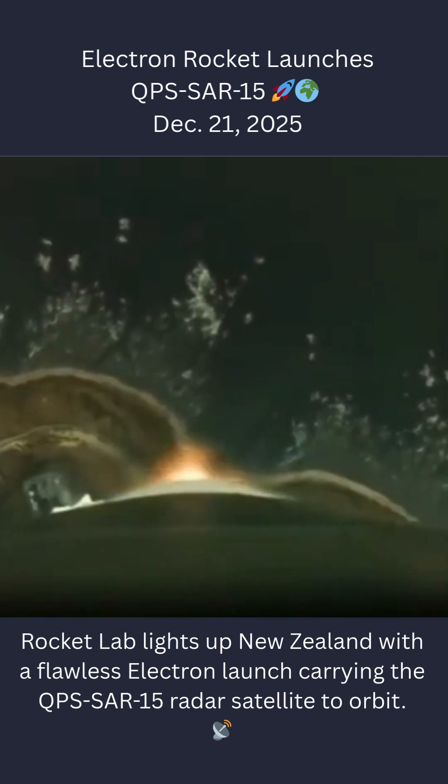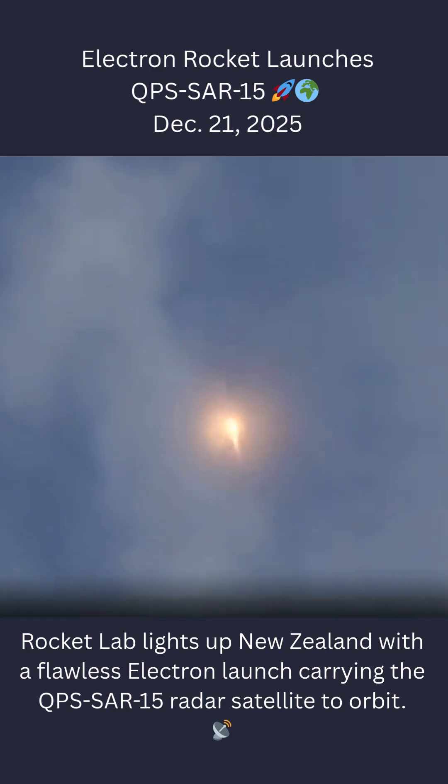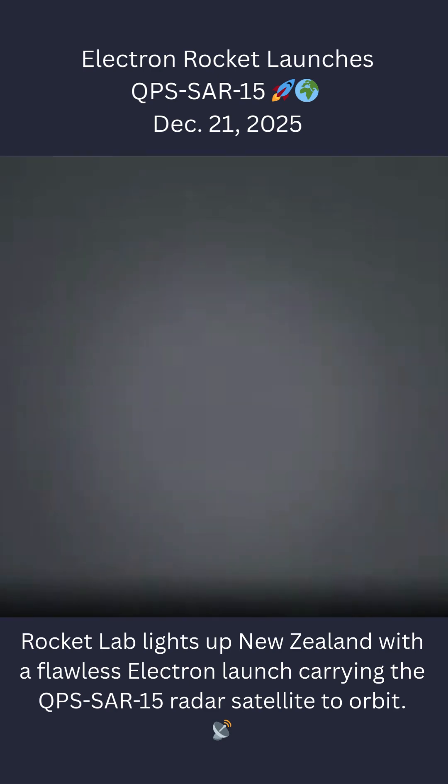Stage 1 propulsion nominal. We are on our way to space for IQPS again, with a nice clean launch from the pad from Launch Complex 1.